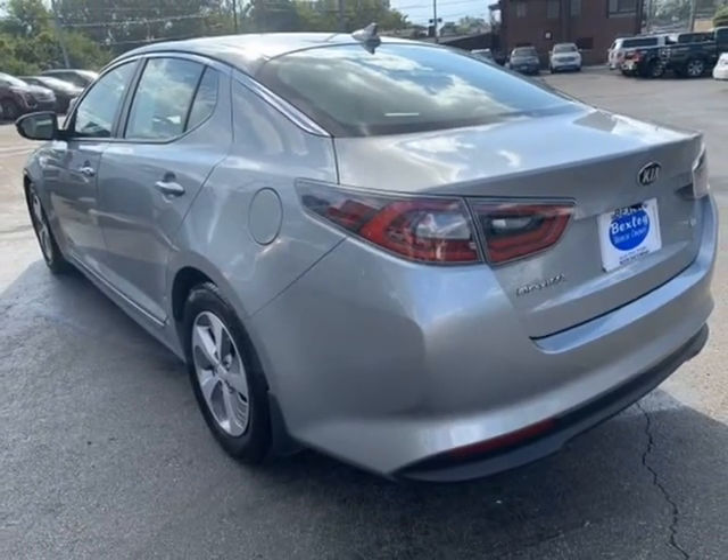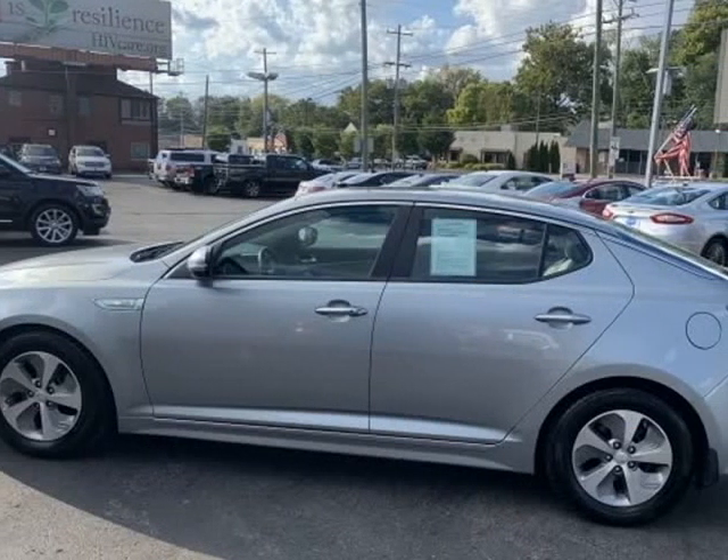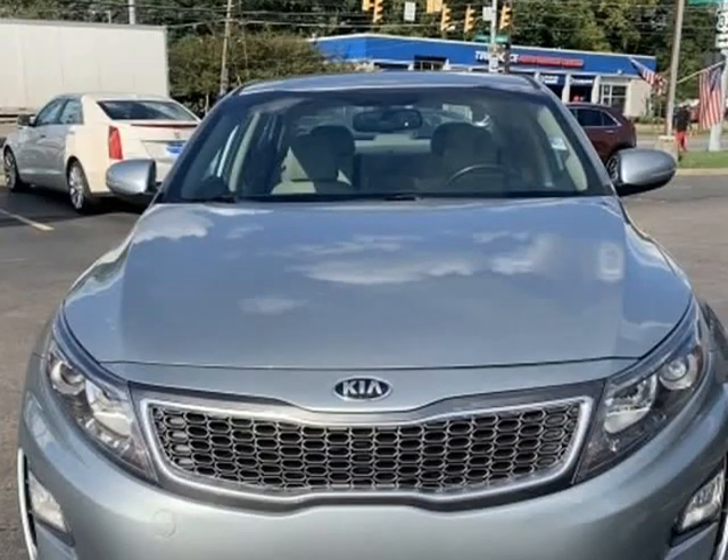Satellite radio, keyless start, electronic stability control, heated mirrors, power windows, keyless entry, hybrid engine, push button start, anti-theft system, and power locks.